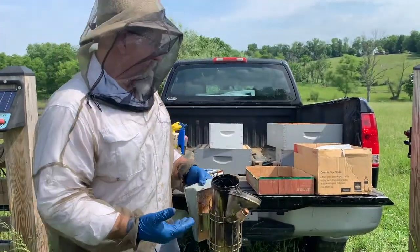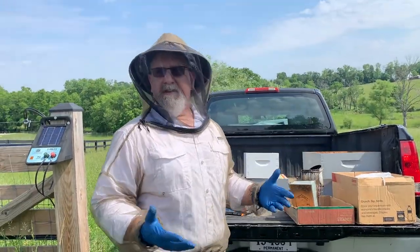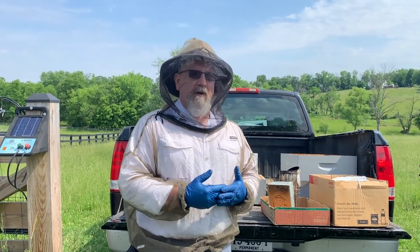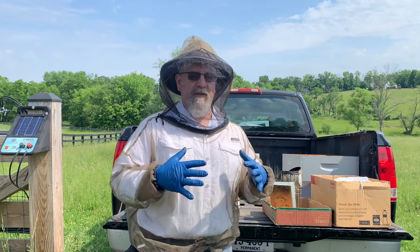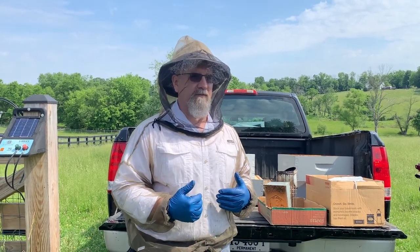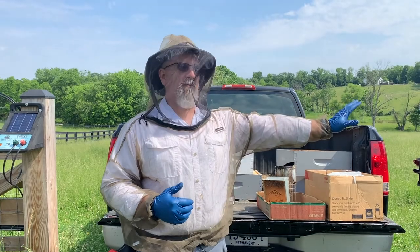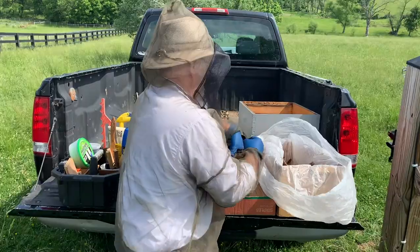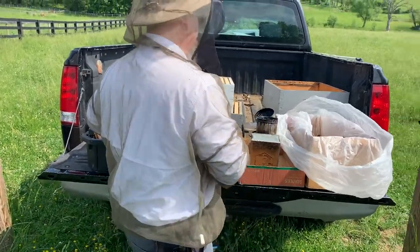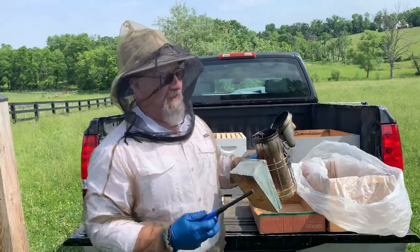For me, a smoker is there as a backup this time of year. You generally don't need a smoker right now because there's so much pollen and so much nectar out there. If you get into them, they aren't as worried about their resources — their pollen and nectar resources — because there's so much out there, they can always go get more. So I just use pine needles. I pick them up from my yard — pine trees around here — and it's free.